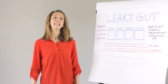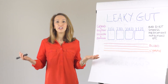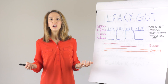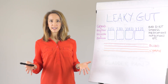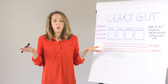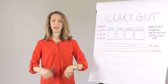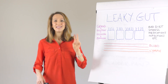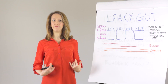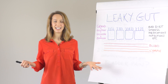So today let's talk about leaky gut. Leaky gut is the colloquial term for what's known in the literature as intestinal permeability. We're going to walk through what leaky gut or intestinal permeability is, and then talk about how having a leaky gut can have anything to do with chronic pelvic pain conditions.